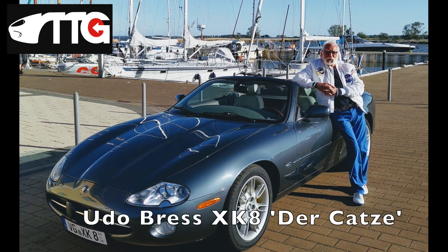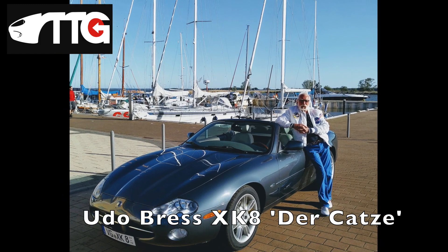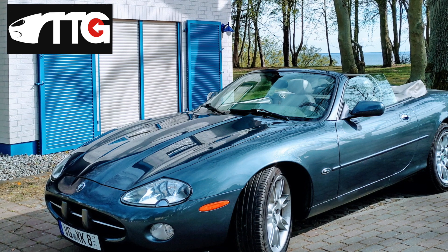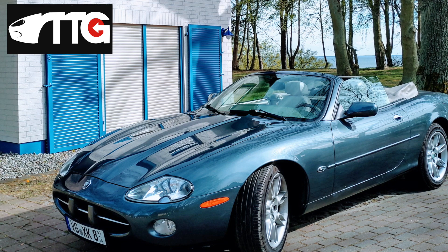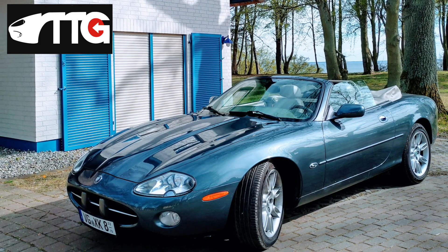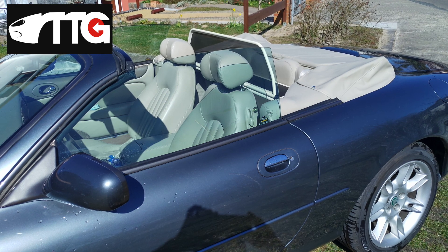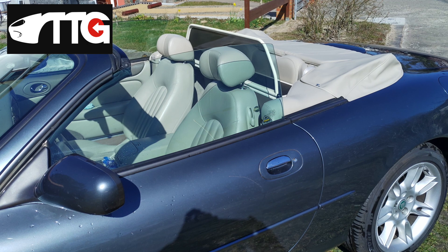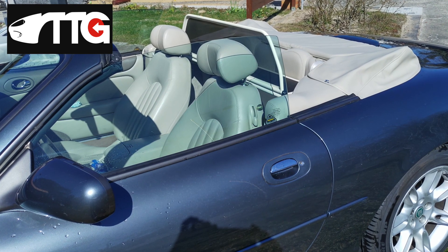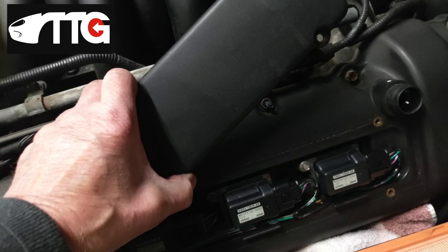Next we have another regular subscriber and contributor to our channel, Udo Bress, and his XK8 called The Katz. Udo is an islander like myself — his island is in or off Germany — and he keeps this beautiful car in very good condition and is doing all sorts of bits and pieces of work on it. He has the wind deflector kit, which is something I would like to investigate. Original Jaguar optional ones are getting a little rare now, so most are aftermarket, but I'm going to look into it and see if it would suit me.